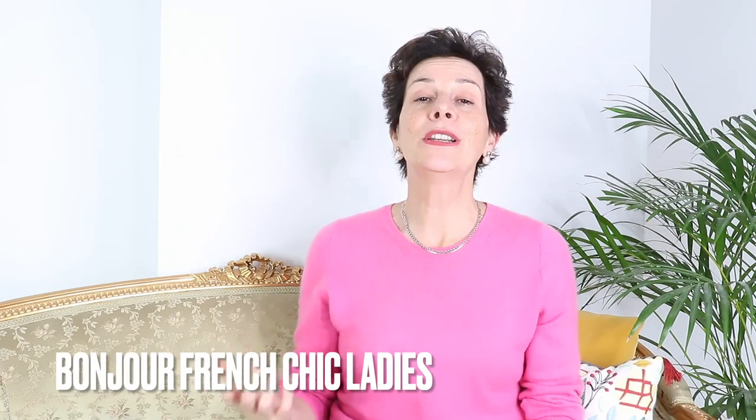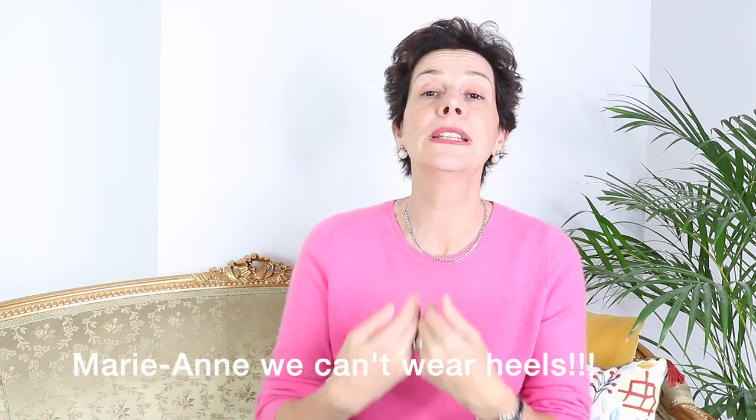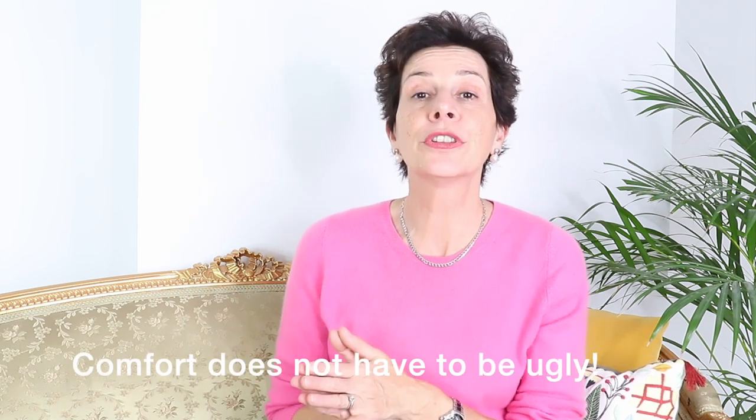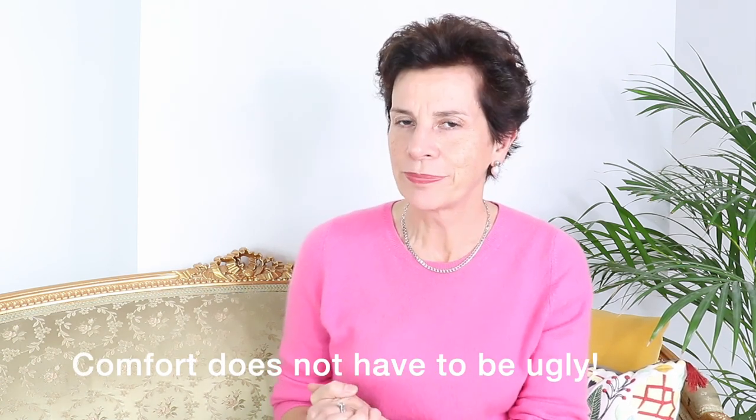Bonjour Franchise Ladies! Many of you contact me or comment on my videos to tell me you love heels but you can only wear flat shoes. The main concern is comfort, and I'm here to tell you that comfort doesn't have to be ugly. I'm going to show you five flat shoes that will make you look chic.